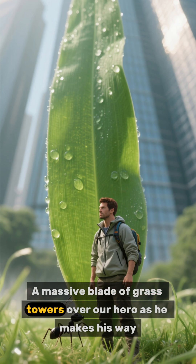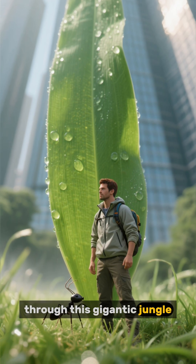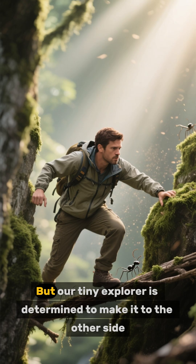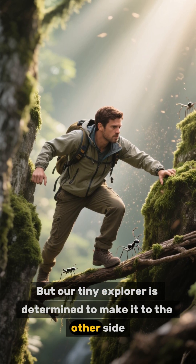A massive blade of grass towers over our hero as he makes his way through this gigantic jungle. It's hard to believe that such a small creature could survive in such a big world, but our tiny explorer is determined to make it to the other side.